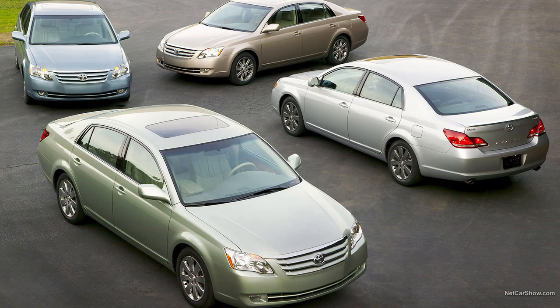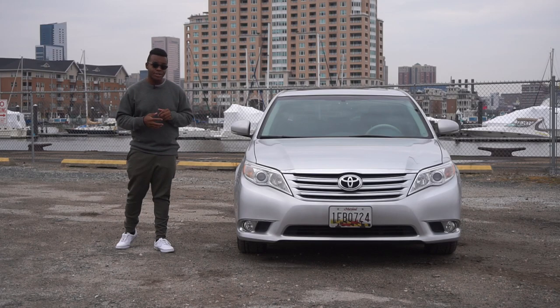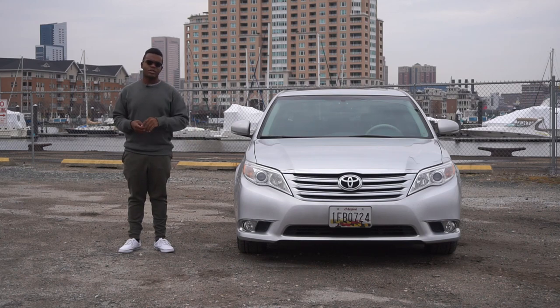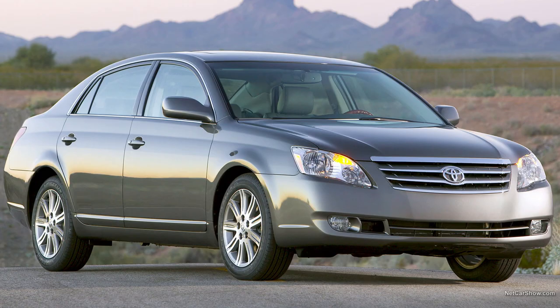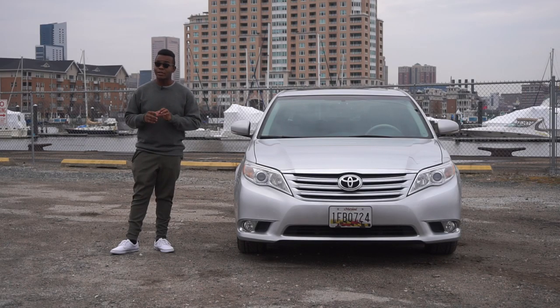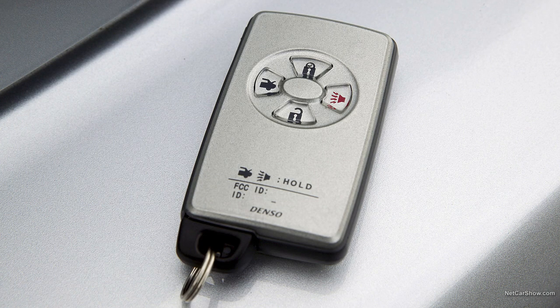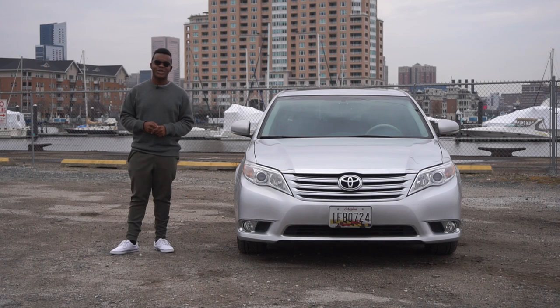This marks the third generation of Avalon — bigger, more powerful, making up to 268 horsepower. It was available in four different trim levels: XL, Touring, XLS, and Limited. Toyota loaded the Limited trim with Lexus-like features like ventilated seats, a smart key access system, JBL sound, and many other wonderful creature comforts.